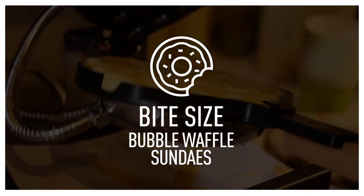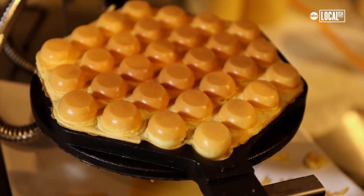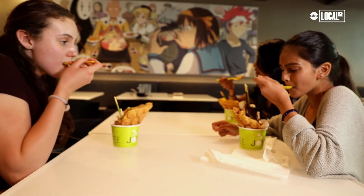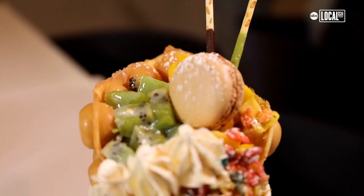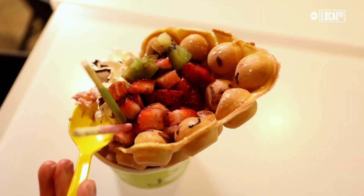Bubble waffles are from Hong Kong. They've been around since the 50s — they're the number one street food. It's not that far off from American desserts. You have the waffles, which are egg-shaped, and the toppings are a wide range of things. It's fun for the kids, it's fun for adults. We have very exotic ice creams: mango, taro, chai ice cream. It's an Asian experience.